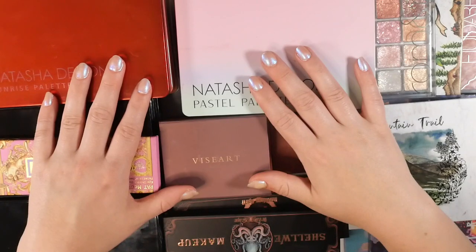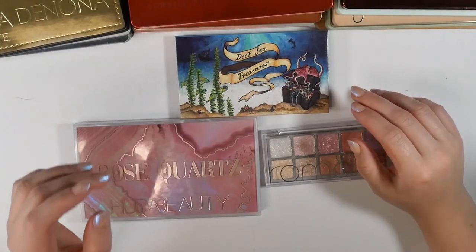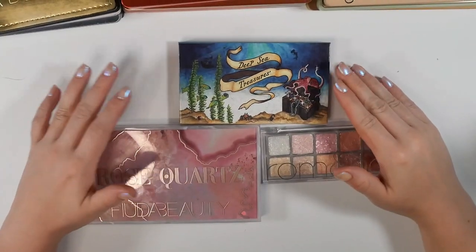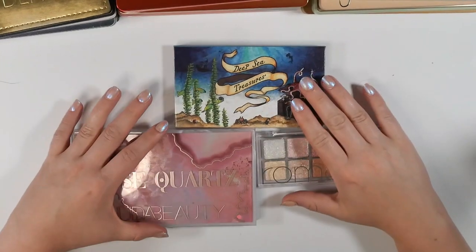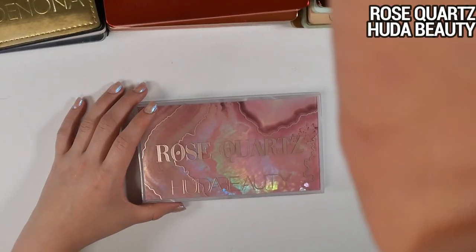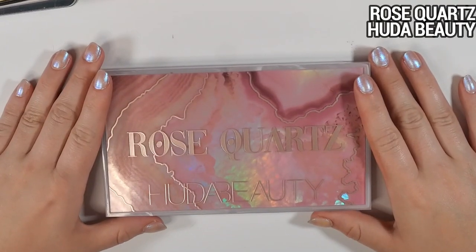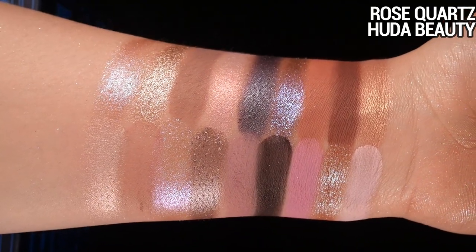Let's start with these three one-off palettes. Most of my palettes are from the same few brands because once I find a formula I like, I pretty much stick with it. First is the Huda Beauty Rose Quartz palette. I picked this up on a 50% off sale not too long ago — I was peer pressured by my friend Cassie, A Makeup Journey.